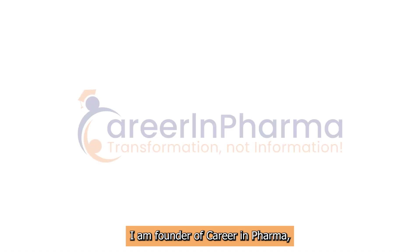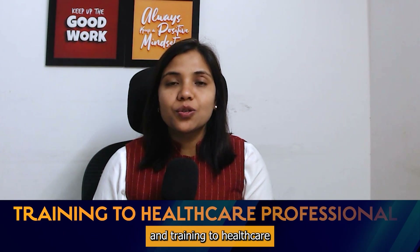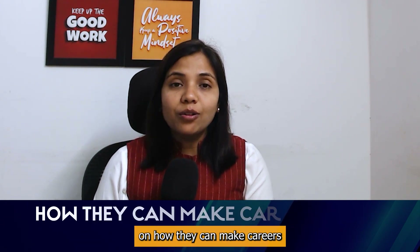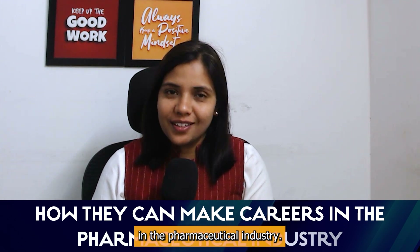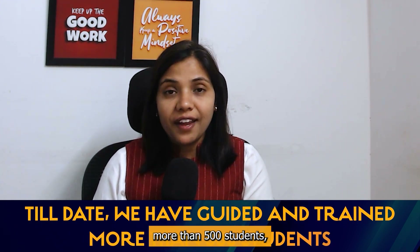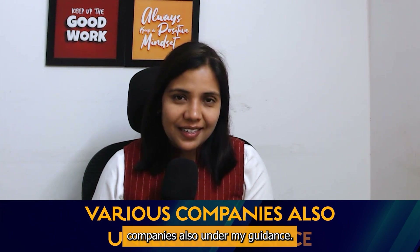I am Dr. Neema Bisht, BDS by degree and a Pharma professional. I am founder of Career in Pharma, wherein I provide guidance and training to healthcare professionals and life-science graduates on how they can make a career in the pharmaceutical industry. Till date, we have guided and trained more than 500 students and many of them are now placed into various companies under my guidance.